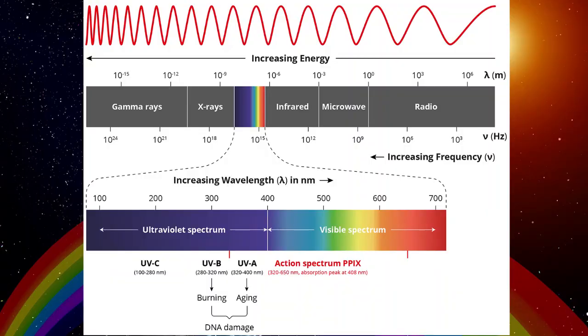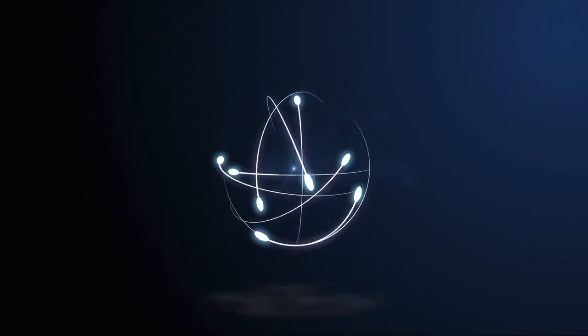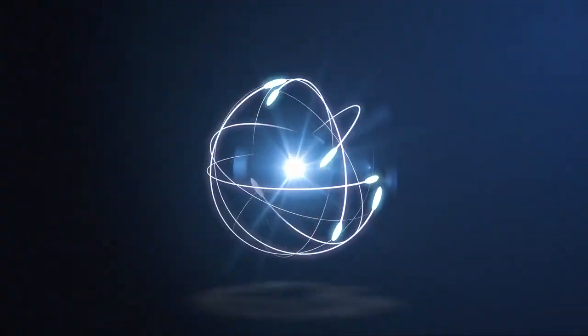Generally speaking, colors which are perceived as warmer are lower on the energy spectrum, meaning that the wavelength is longer, whereas colors which are perceived as cold are higher on the spectrum, meaning that the wavelength is shorter. The wavelengths of light are bigger than the molecules that make up our atmosphere. Because of this, the shorter the wavelength of light, the more it is reflected.